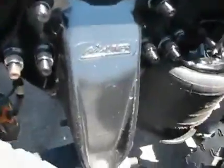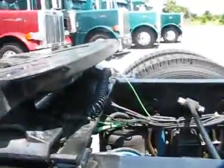Airliner suspension — sorry, getting a little hectic here, a little wild this Friday. Air sliding fifth wheel. Shocks look great.